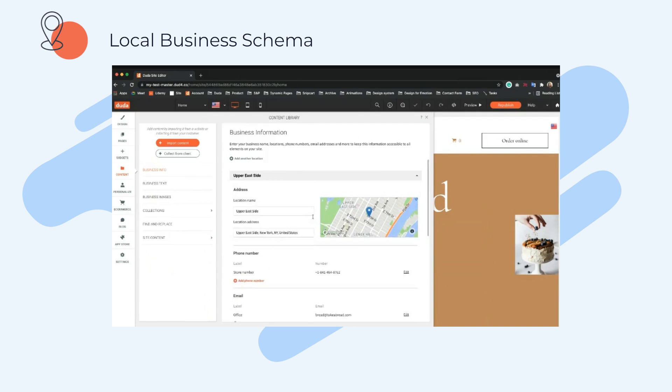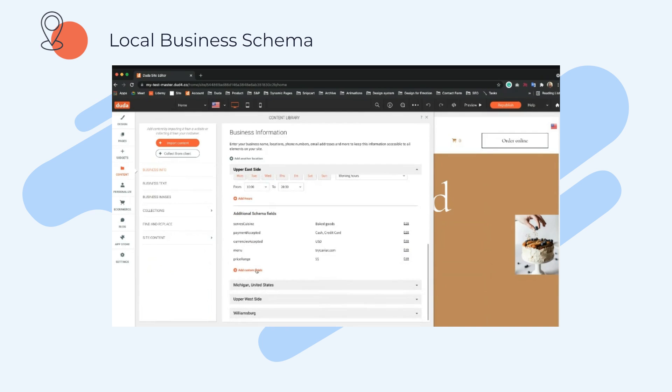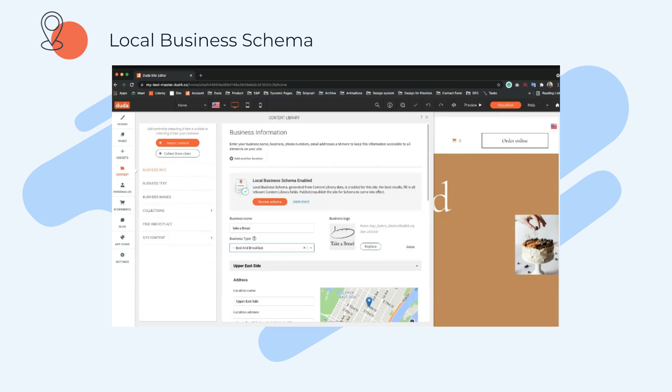If you go and change your business type — let's say to bed and breakfast — the custom fields the editor suggests are related specifically to bed and breakfast: things like check-in time, checkout time, pets allowed — things that are only for that specific business type. This looks like a big win for all Duda sites.